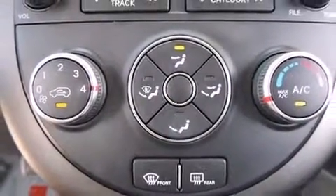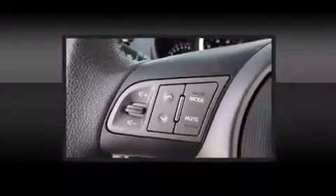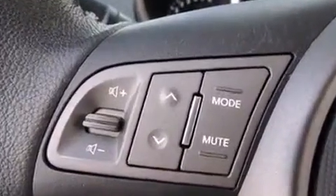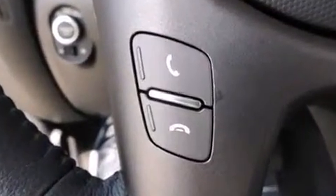Kia also prioritized safety and security by including brake assist, a panic alarm, and four-wheel disc brakes with ABS. Electronic stability control stands out as a technologically savvy innovation, keeping you better connected to the road.